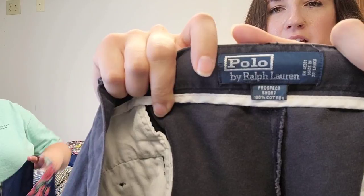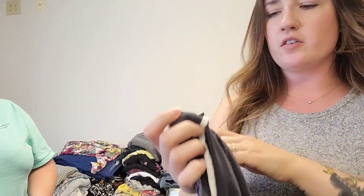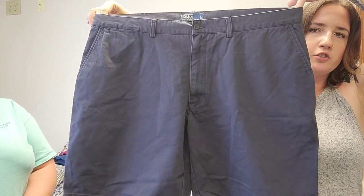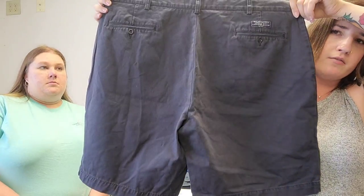With all that being said — this is Polo by Ralph Lauren. These are an older label called the Prospect Short, 100% cotton. Size 42, so a pretty decent size. These are a faded black wash chino shorts. We expect these to sell for about $25.